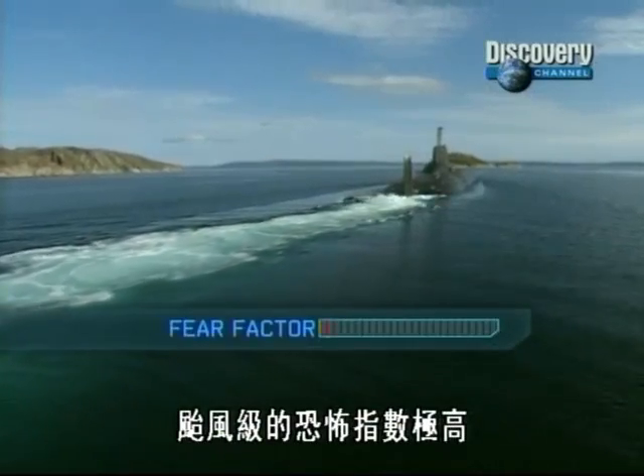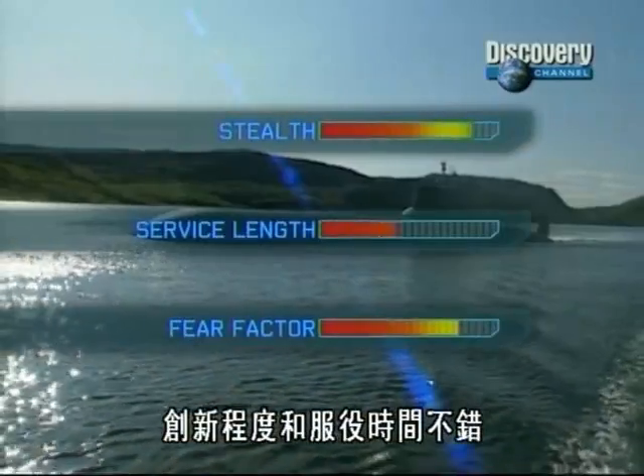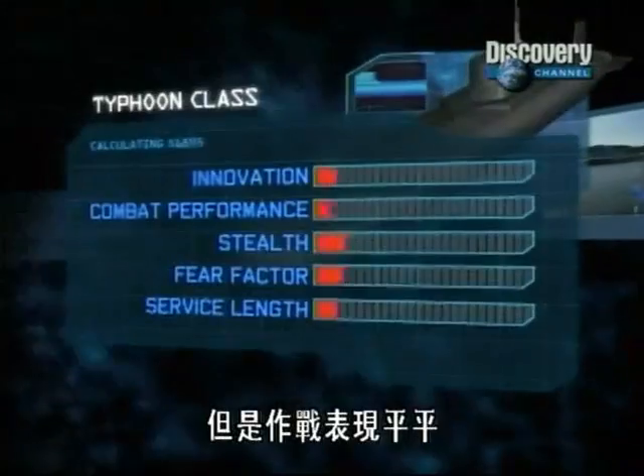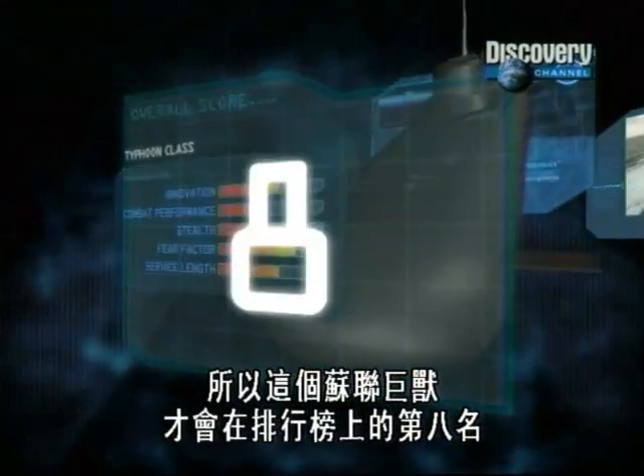The Typhoon has a high fear factor. Stealth is excellent. Innovation and service length are good. But combat performance is average, putting this Soviet beast at number 8 in our top 10 list.